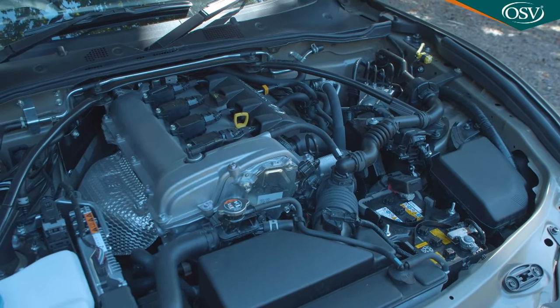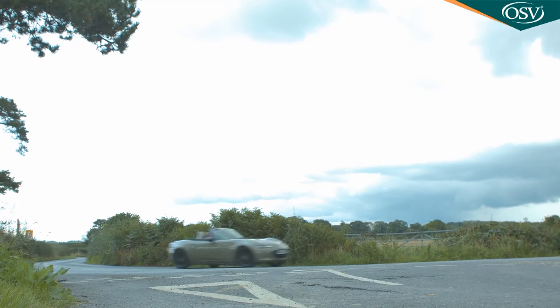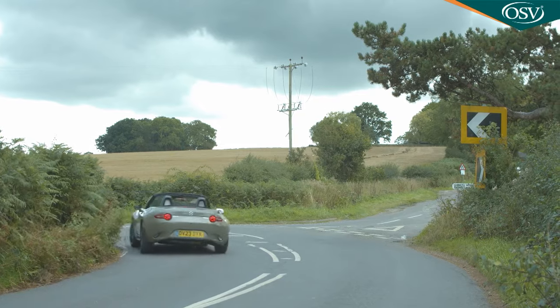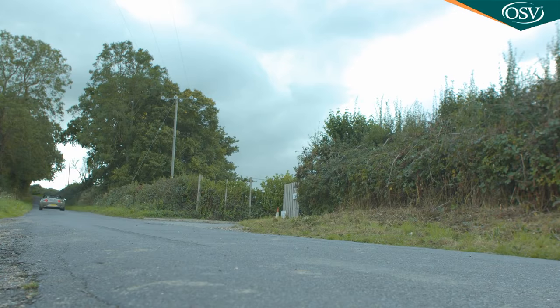You're almost certainly going to want the larger 2-litre Skyactiv-G engine we're trying here, and this has been improved since this ND Series model's original launch. In 2018, enhancements to the exhaust valves, fuel injectors, camshafts, throttle valves and air intakes were enough to push its output from 160 to 184 horsepower at a heady 7,000 RPM, up from 6,800 RPM. You always did have to rev MX-5 engines hard to get the best from them. As a result, this 2-litre variant's rest-to-62 sprint time is rated at 6.5 seconds, a decent improvement from the previous 7.3 second figure.